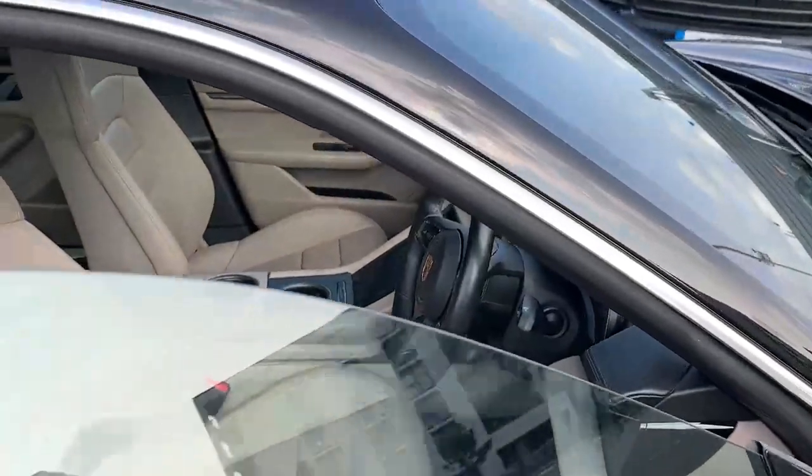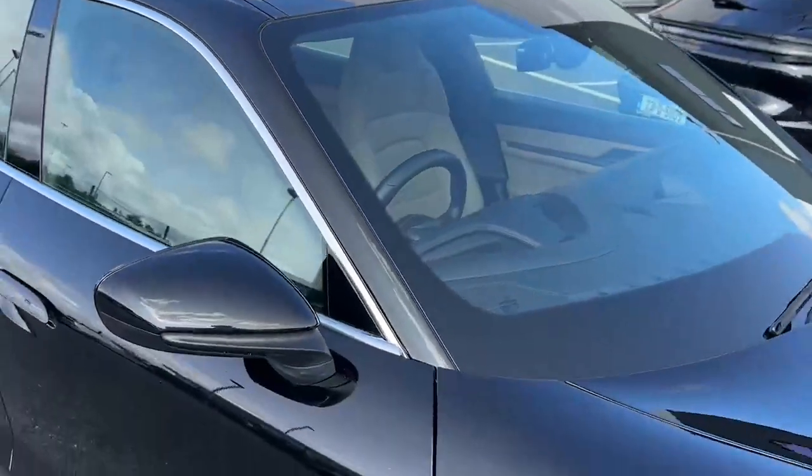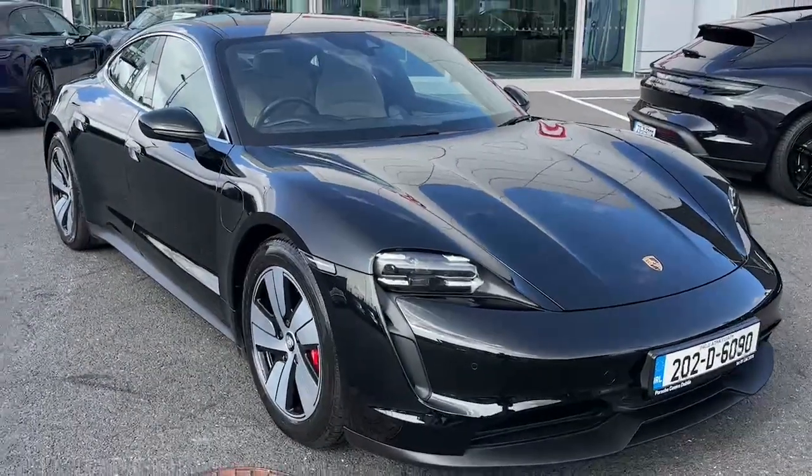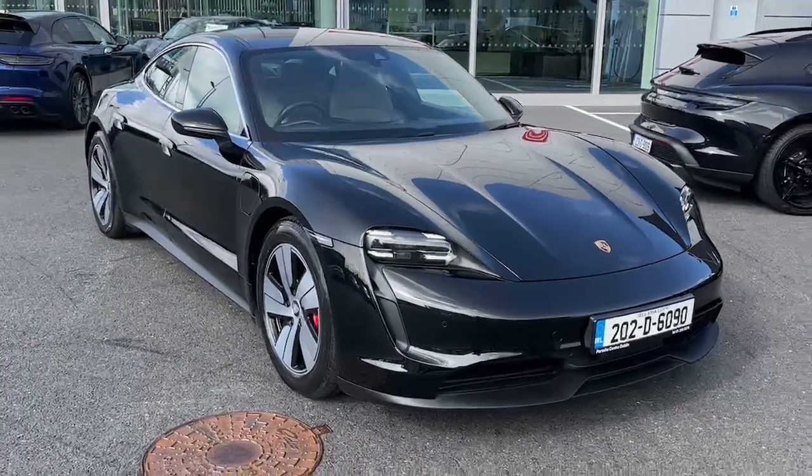If you have any more questions on this Taycan 4S or want to find out more information, make sure to call us on 012-35-3375 or check us out at PorscheCenterDublin.ie.